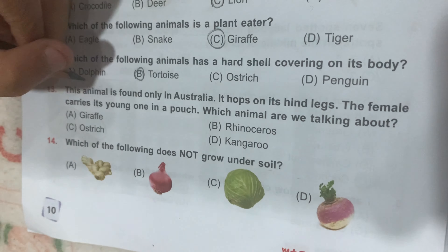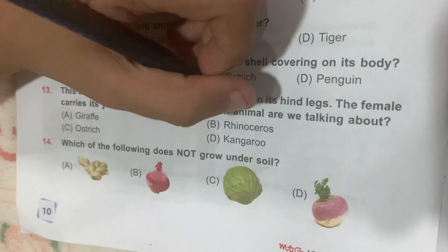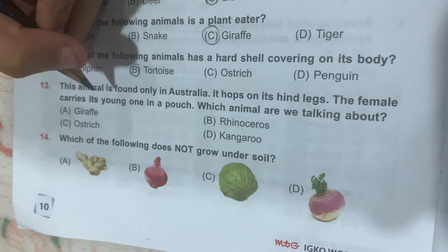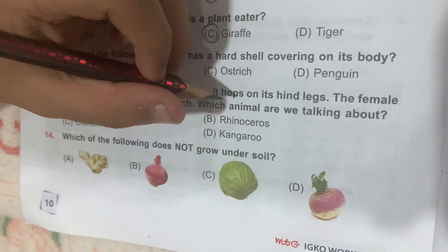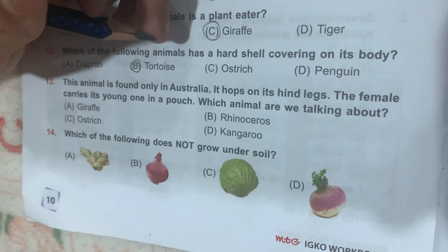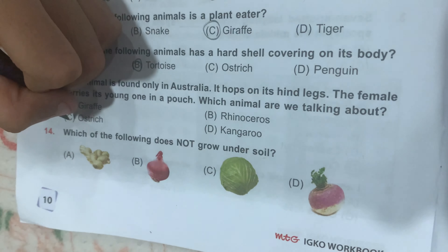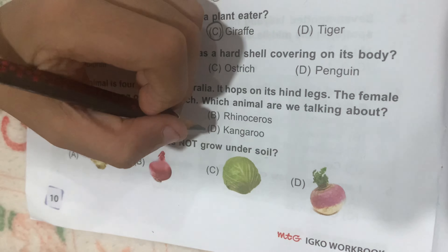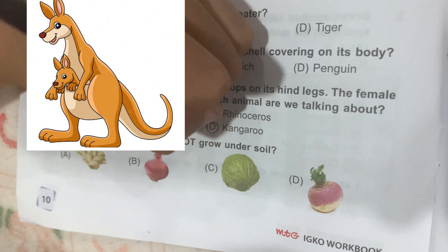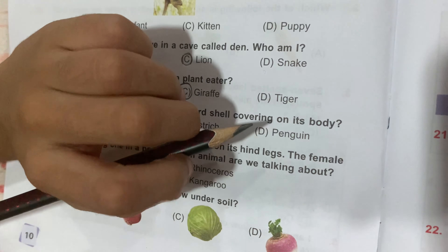Question number 13: this animal is found only in Australia. It hops on its hind legs — hops means jumps. The female carries its young one in a pouch. Which animal are you talking about? Option A, Giraffe; Option B, Rhinoceros; Option C, Ostrich; and Option D, Kangaroo. Option D, Kangaroo, is the correct answer. Hind also means the back legs.